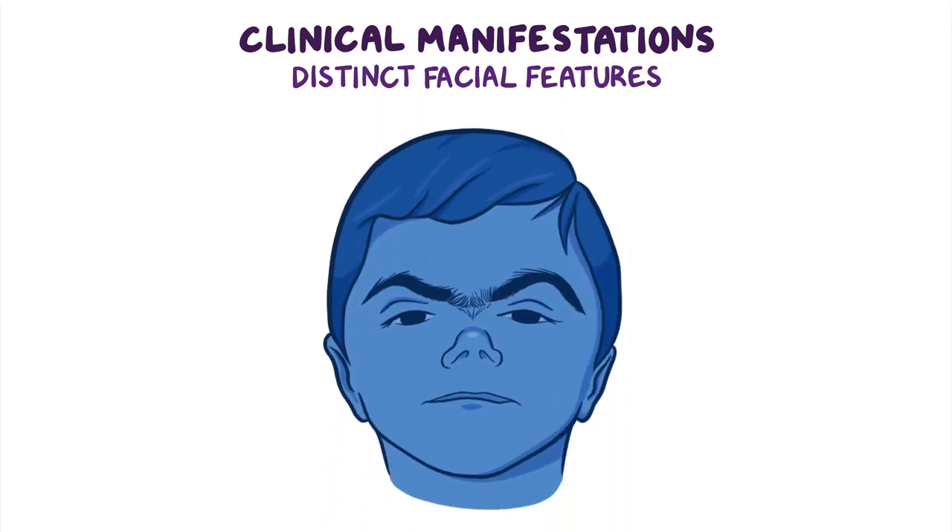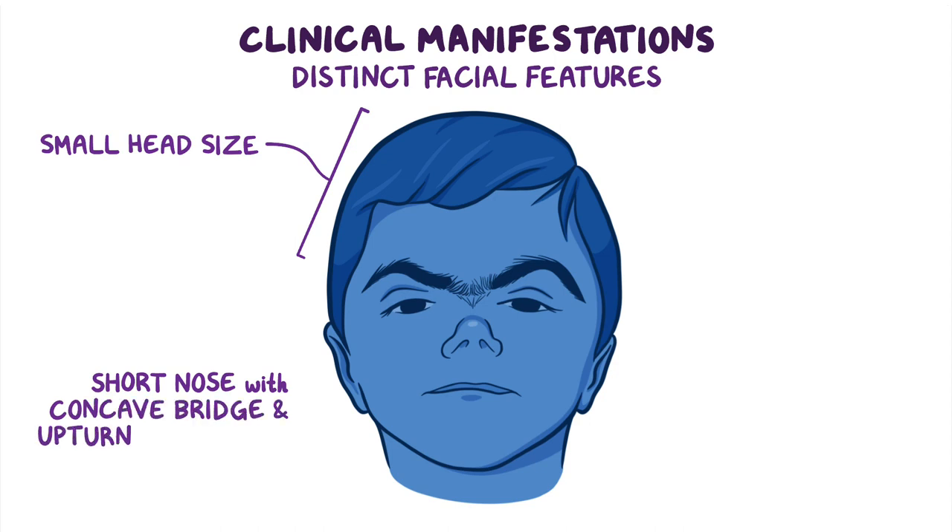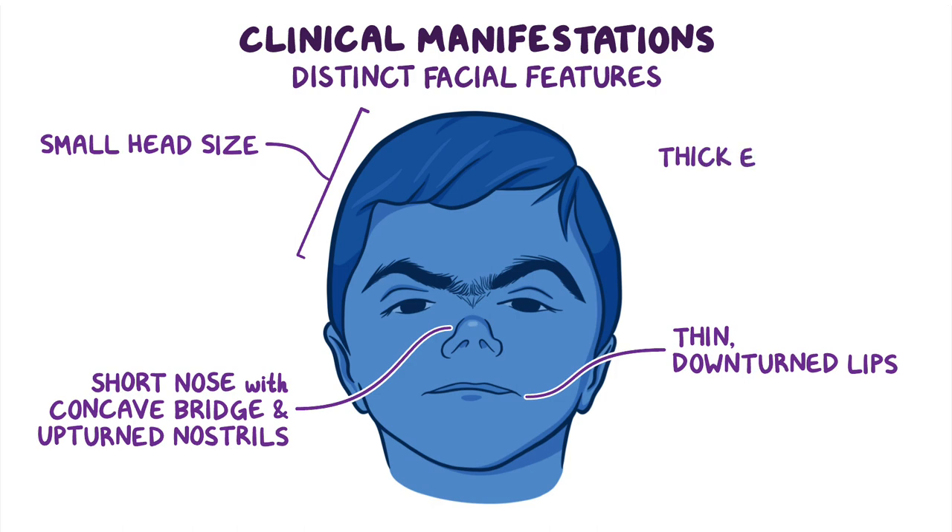Cornelia DeLange Syndrome has many distinct facial features that are characteristic to the disorder, including a small head size, a short nose with concave bridge and upturned nostrils, thin downturned lips, and thick eyebrows that grow together at the base of the nose.